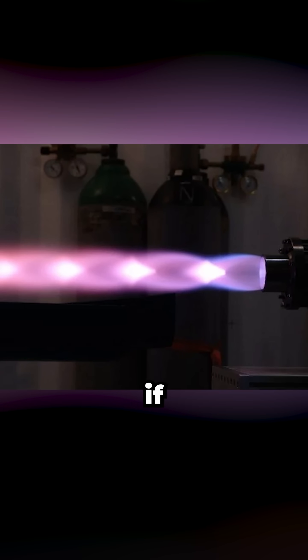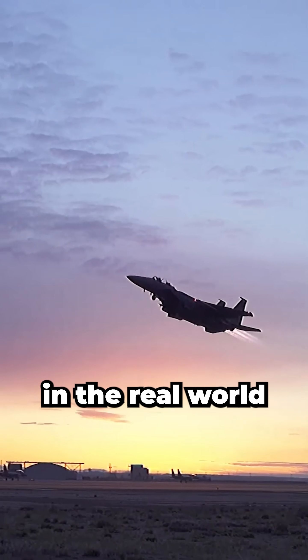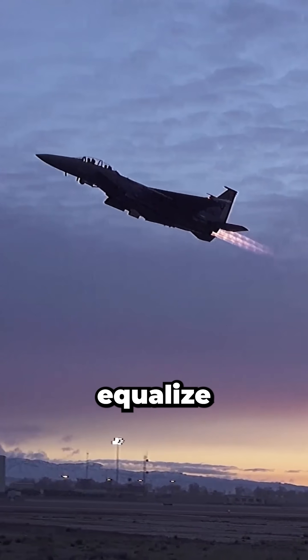If friction and viscous mixing didn't bleed energy away, the diamonds would stretch on forever. But in the real world, the pattern fades and pressures eventually equalize.